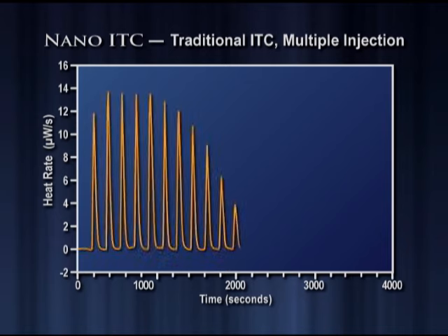As shown in Figure 1, the Nano-ITC can easily detect the most subtle heat flow events, and the ultra-short time constant of the power compensation cell ensures the highest peak resolution.